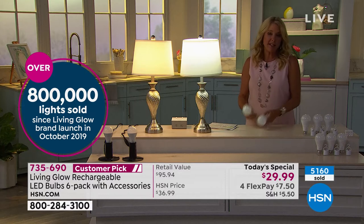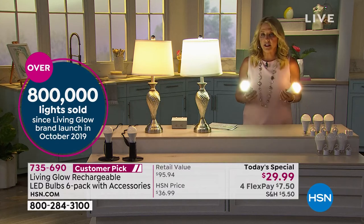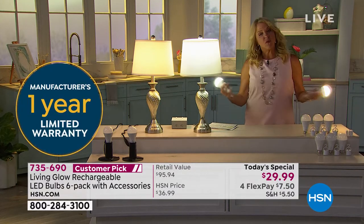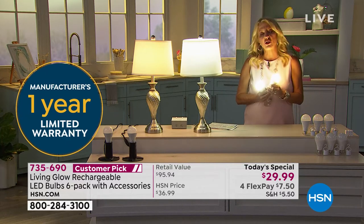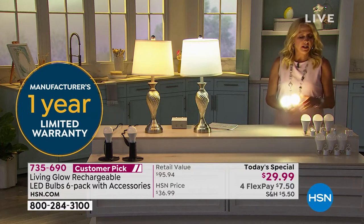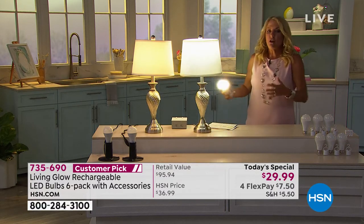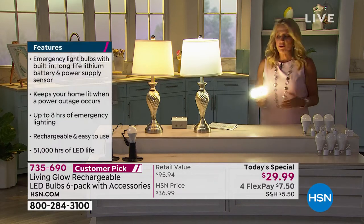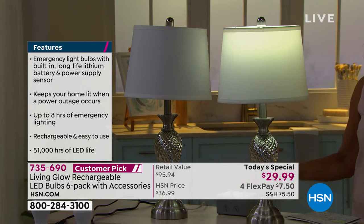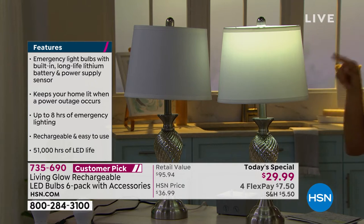We've now sold over 5,100 in just this show. If you can, use automated ordering, or go to HSN.com — a couple of clicks and you've got them. We also want to welcome all new HSN customers — hundreds of you are shopping for the first time. This is a smart buy because you're using a beautiful light for literally decades, and when that emergency happens and the power goes out, your traditional light goes off but the Living Glow instantly turns on.